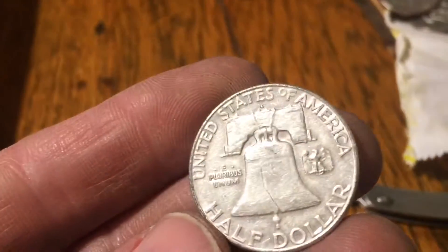Oh, I was a little discouraged. It is Denver, 1963. First silver of the week, guys — Benjamin Franklin.